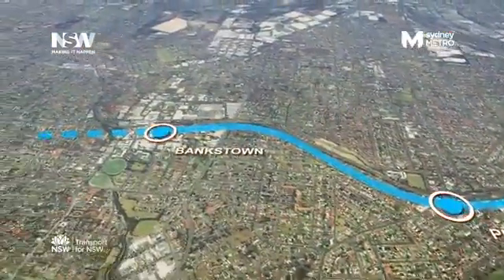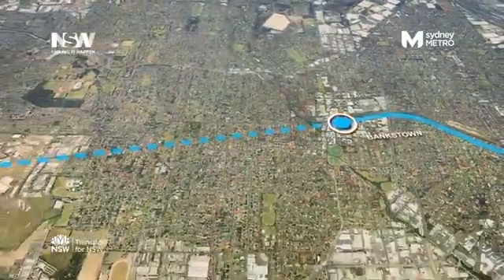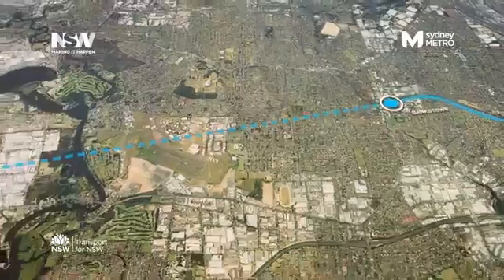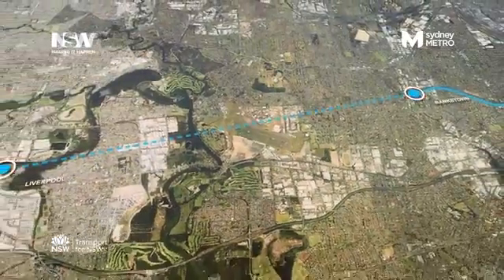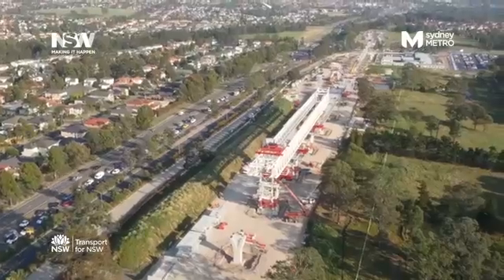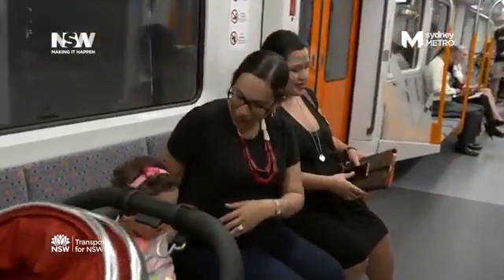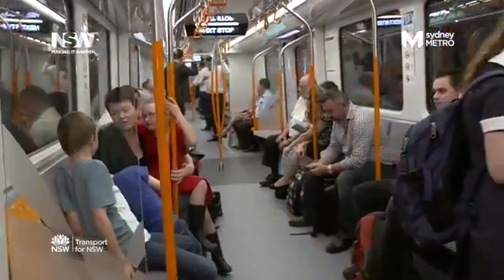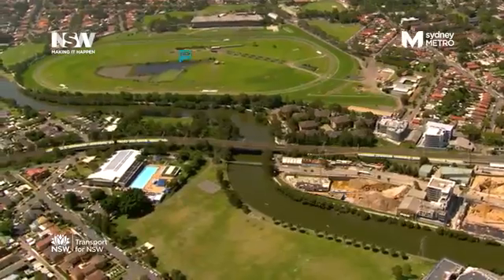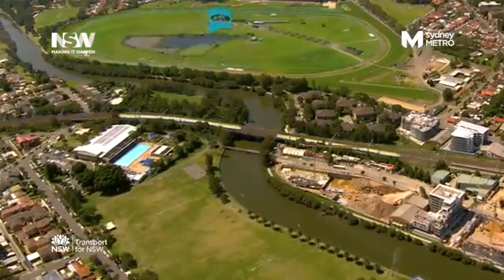Investigations will also start on a possible future extension of Metro Rail from Bankstown to Liverpool, which could cut travel times from Liverpool to the CBD by up to 15 minutes. We're more than halfway through building Stage 1 of Sydney Metro. Services start in 2019 with a train every four minutes in the peak. Stage 2, Sydney Metro City and South West, is expected to open in 2024.